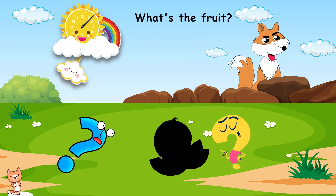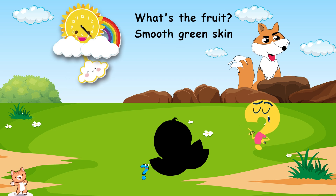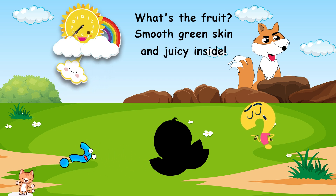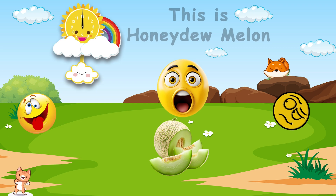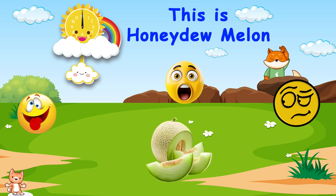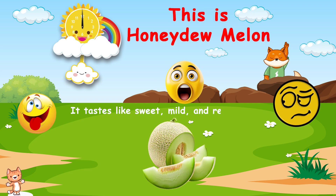What's the fruit? Smooth, green skin, and juicy inside. Do you know? This is honeydew melon. It tastes like sweet, mild, and refreshing.